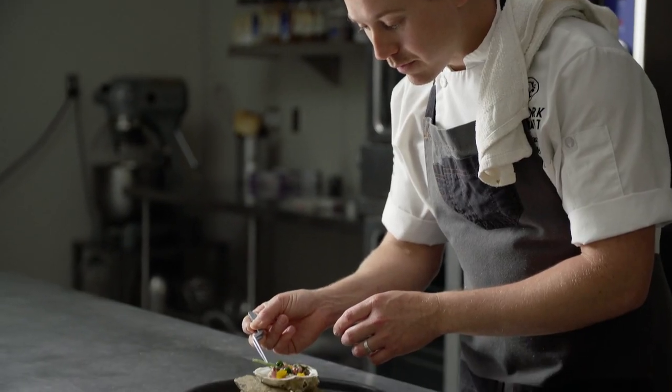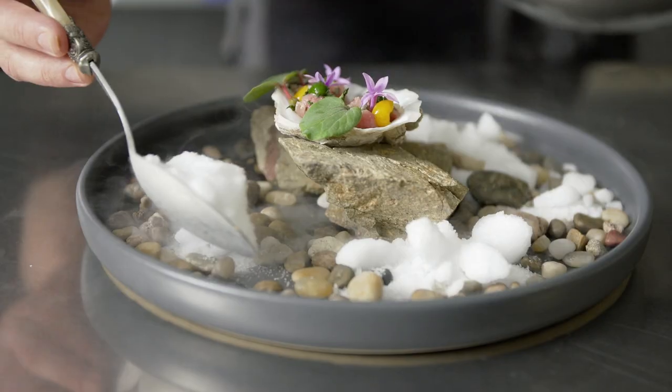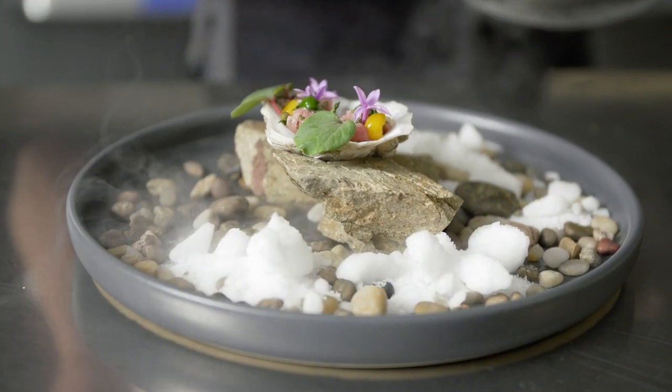The veal was very lean, tender, and overall versatile. It's fun exploring such a high-quality ingredient that is so versatile.